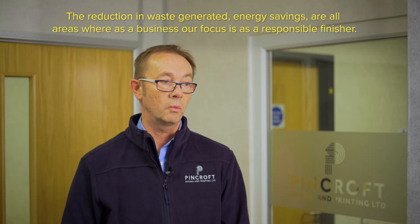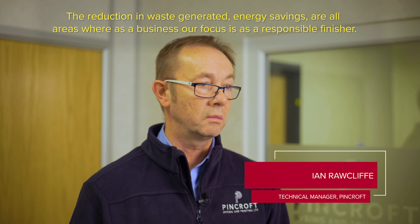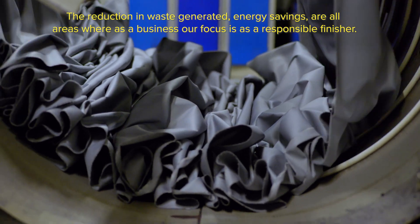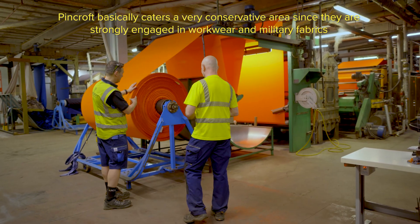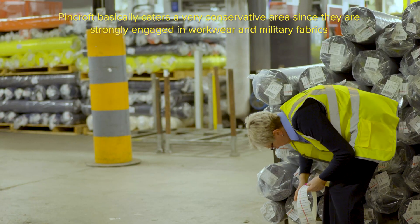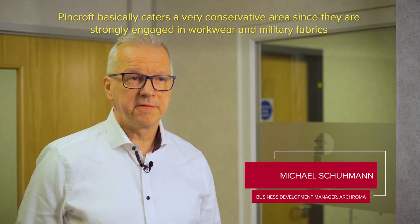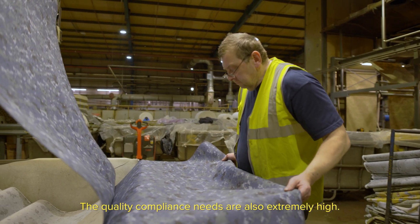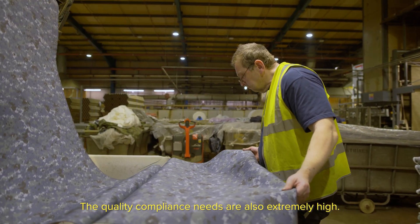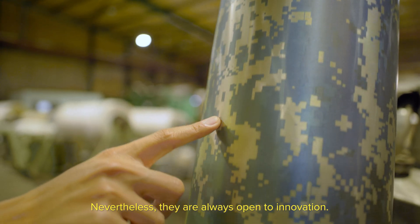The reduction in waste and generated energy savings are all areas where, as a business, that's where our focus is as a responsible finisher. Pinkcroft basically caters to a very conservative area since they are strongly engaged in workwear and military fabrics where the liability risks are pretty high. The quality compliance needs are also extremely high; nevertheless, they are always open to innovation.